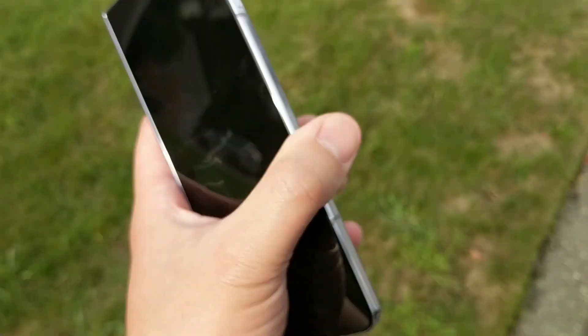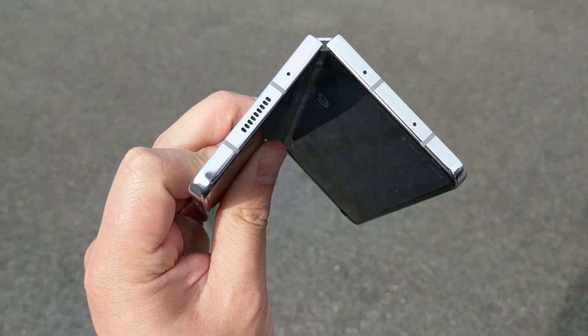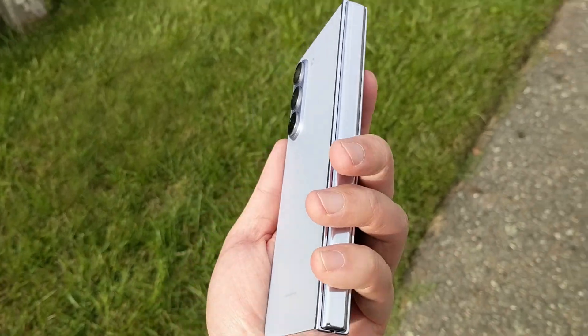Overall, the Galaxy Z Fold 5 — I'm glad they made it a little bit lighter, but it's still heavy. With the new hinge, it does close tighter and it is flat, so it prevents less dust from getting in, which is nice. All folding phones in general — the idea sounds cool, but it picks up a lot of dust. The crease is still there, and the built-in screen protector is super shiny and reflective, so it's not a very pleasant experience in terms of quality and build material.